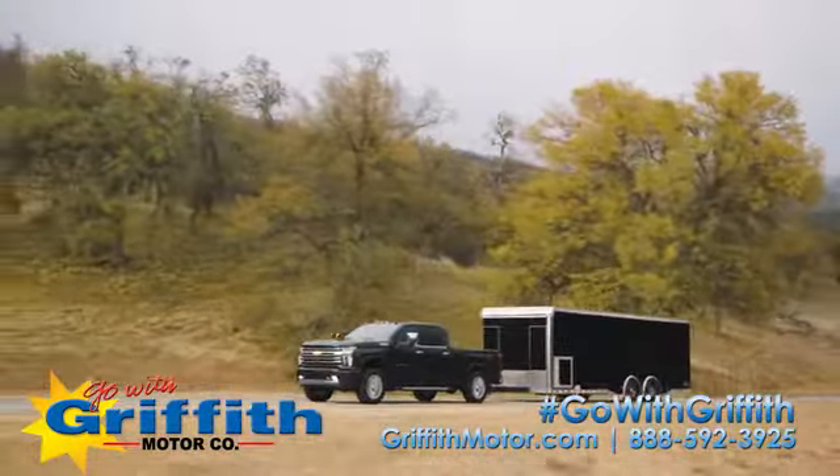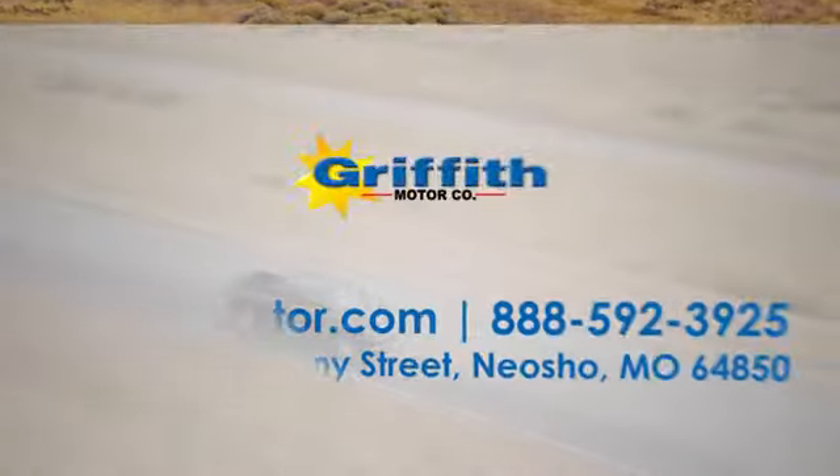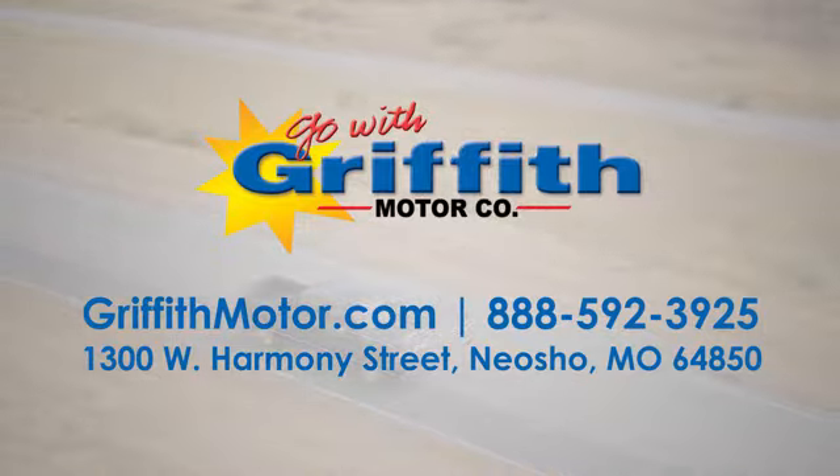At Griffith Motor Company, we have an incredible selection of new and pre-owned vehicles and a knowledgeable and friendly staff. Go with Griffith.